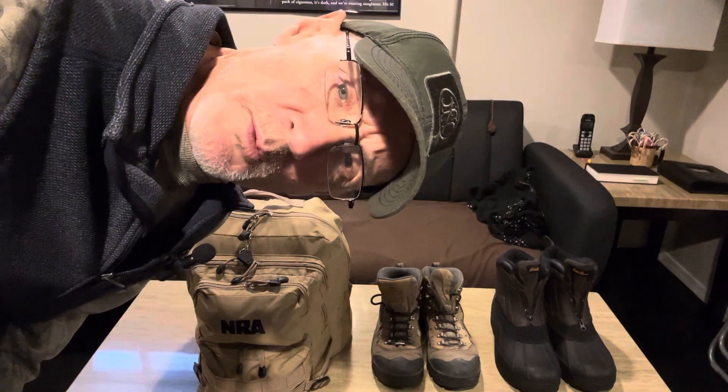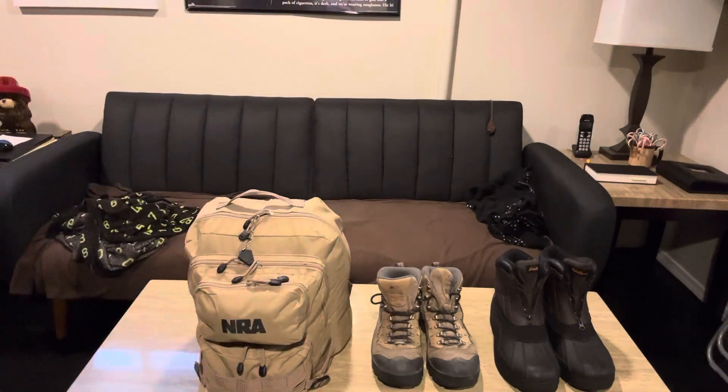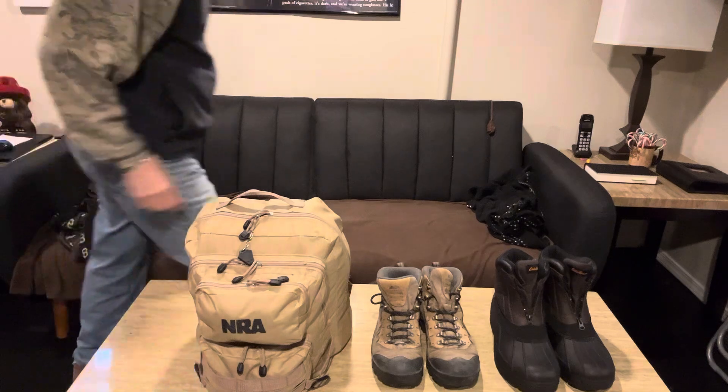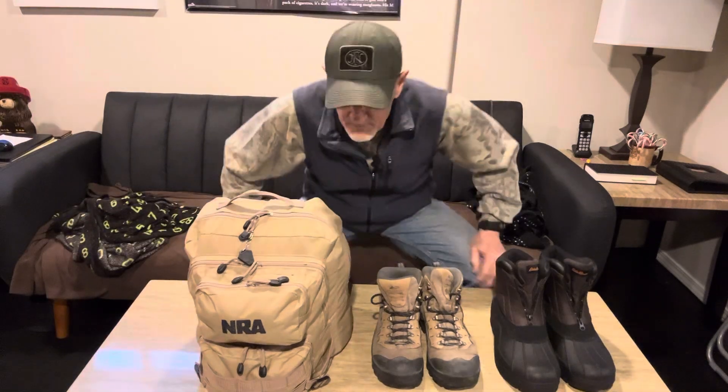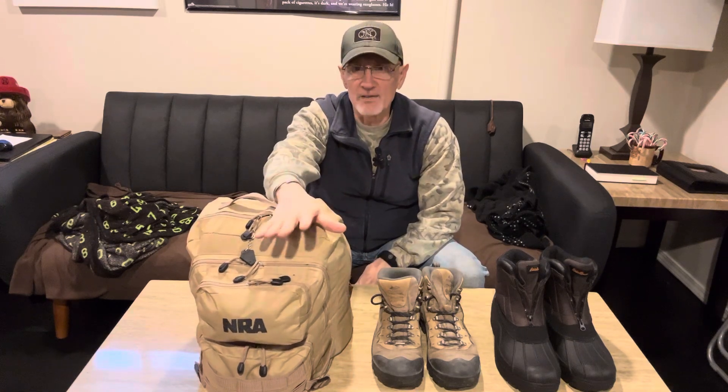Hey everybody, Rich with PrepU out here in the family room hanging out with the pups. Today I want to talk to you about — and we've talked about this in videos a couple years ago — what we're talking about today is your vehicle winter survival kit.